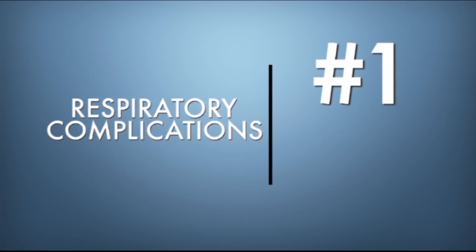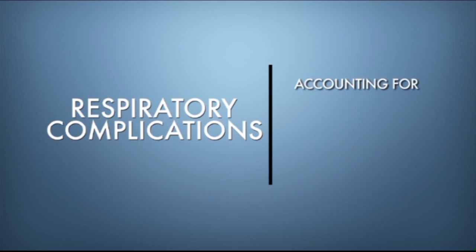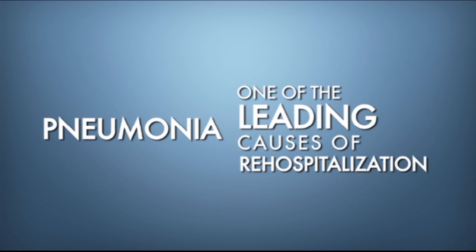Respiratory complications are the number one cause of death in people with spinal cord injury, accounting for 21% of all deaths. Of these deaths, 72% are caused by pneumonia. Pneumonia is also one of the leading causes of re-hospitalization for people with spinal cord injury.